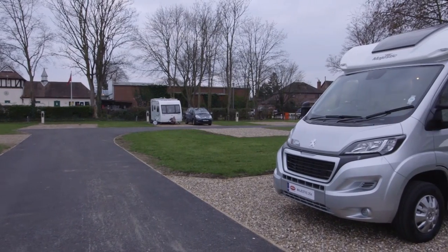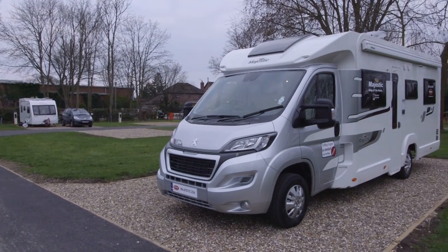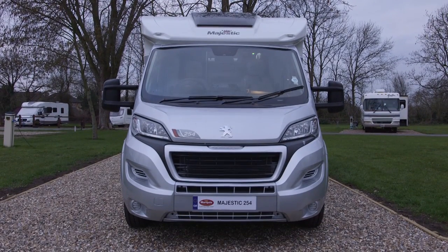Let's look at some other numbers: the MTPLM is 3,500 kilograms, so anyone in the family can drive this van on a standard car licence. And the payload is north of 400 kilograms, so plenty of room for your touring kit and caboodle. All in all, this is a fairly noble choice of van for the upwardly mobile royal family member who wants to go out and see their subjects and expects a certain amount of comfort and convenience on the road. So why settle for anything else when you can have your very own stately home on wheels?